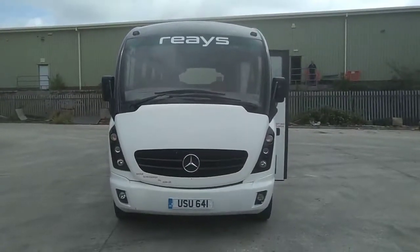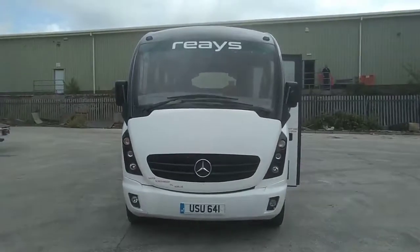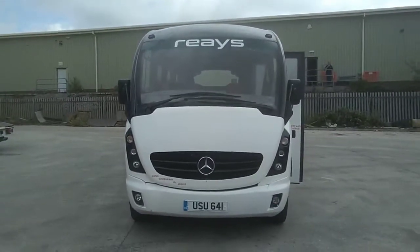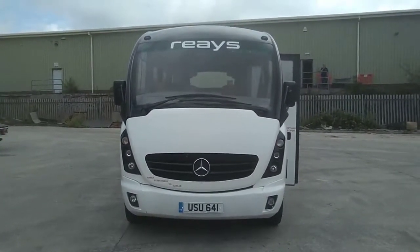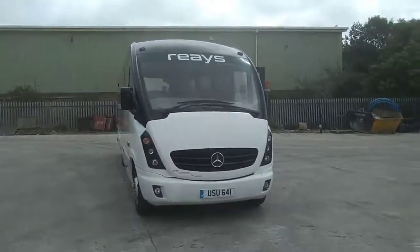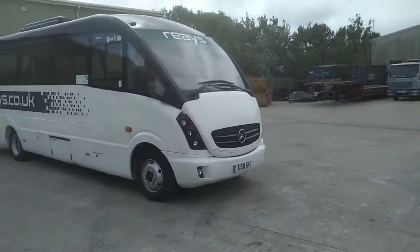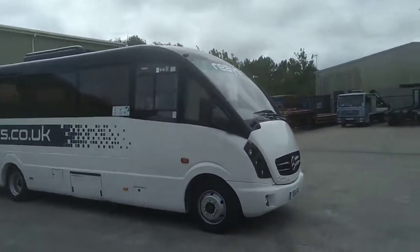Here we have a 2008 Mercedes-Benz Vario 816D Plaxton Cheetah 33-seat midi coach. The vehicle is operated by Rears Coaches up in Korea. It's a very straight example for an 11-year-old Cheetah.